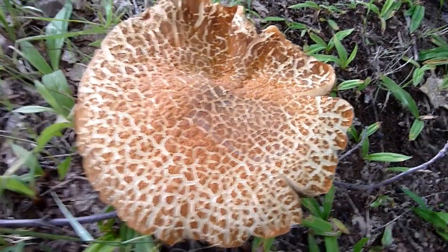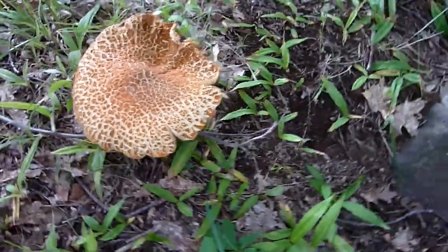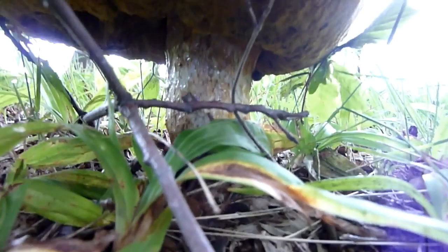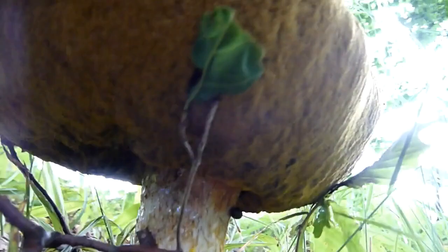5センチくらいあるんでしょうかね。なんていうキノコでしょうかね。すごいキノコです、立派に育ってくれました。これ食べれるんだな。裏側はどうなってるんでしょうか。暗くてよくわからんな。